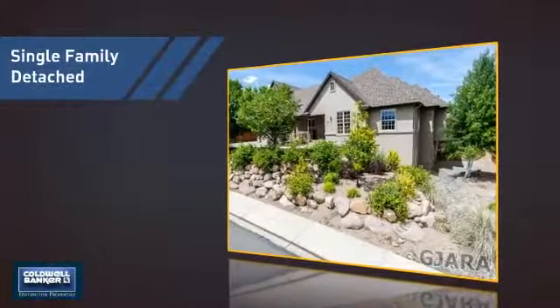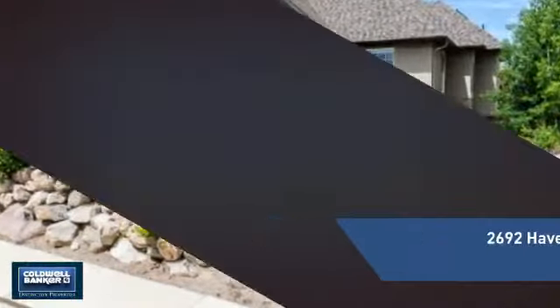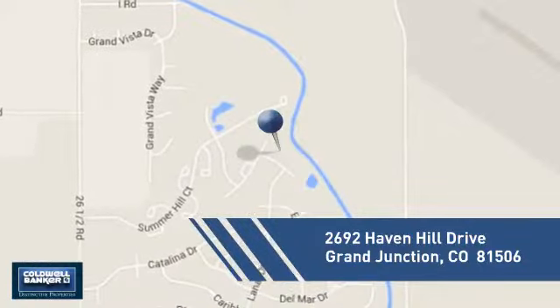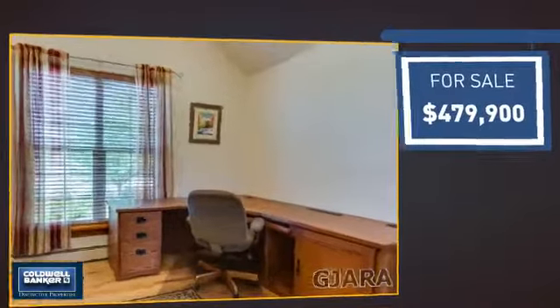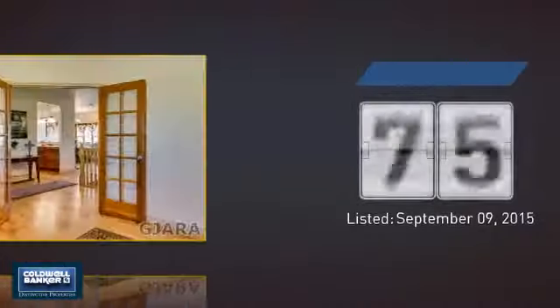This detached home is a great choice for families who want the privacy of their very own lot, and it's located in this area. Currently listed at just over $475,000, it's been on the market since September.